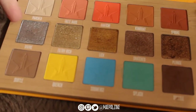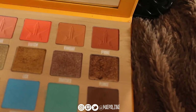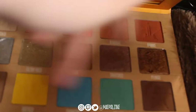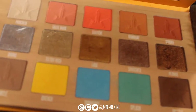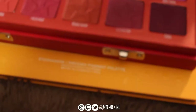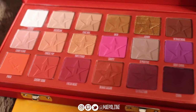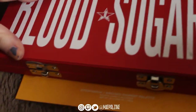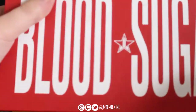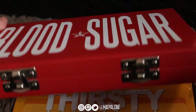This is the Jeffree Star Thirsty palette. This is not my favorite row — it's very glittery and not my favorite, but I like the other shades. These just aren't my favorite formulation. Next is the Blood Sugar palette, also from Jeffree Star — these are the two Jeffree Star ones I have in my collection. I've heard he is coming out with a second version of this palette. I'm kind of curious what that's going to be. I may or may not get it. It's very bulky.